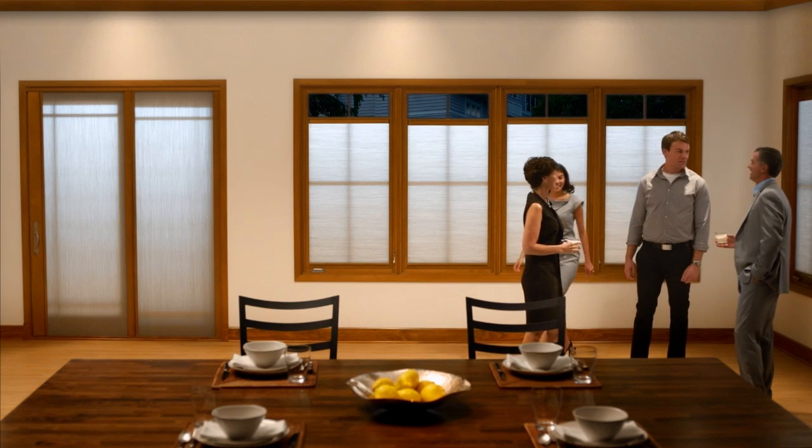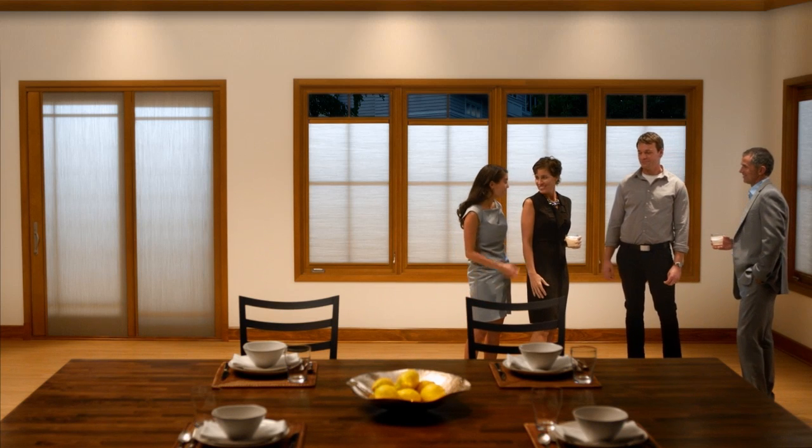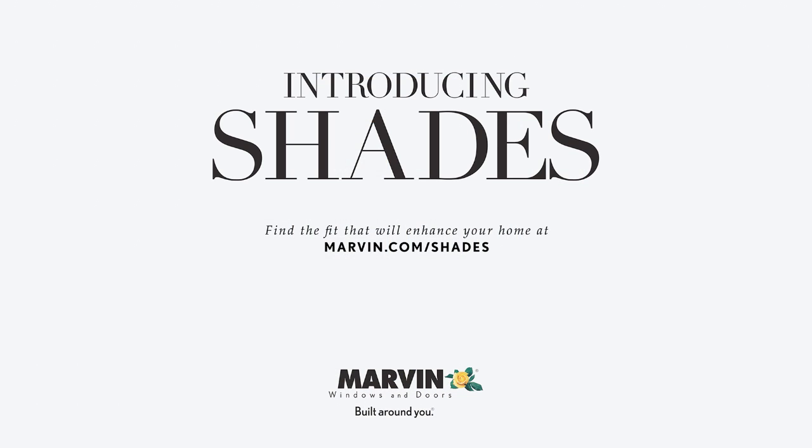Our integrated interior shade solution is the first of its kind on the market. It's a simple, yet advanced shades option for your Marvin windows and doors. Talk to your local independent dealer about Marvin Shades today.